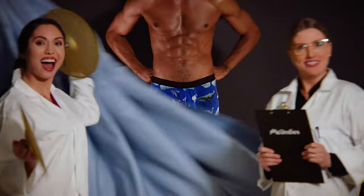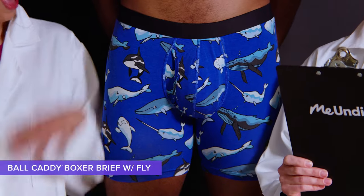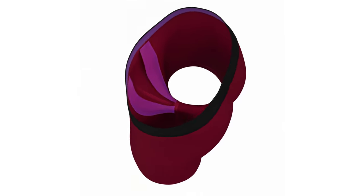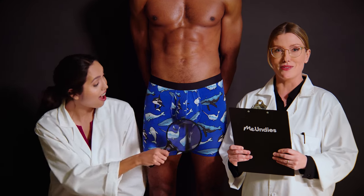And now it's time for our latest innovation: the Ball Caddy! It's our original Boxer Brief, now with a ball caddy pouch — a micro-modal sling for support, lift, and separation. It's dry and durable, soft and comfortable, and sizable. That's impressive! Yes! With a little help — actually, a lot of help — from the Ball Caddy.